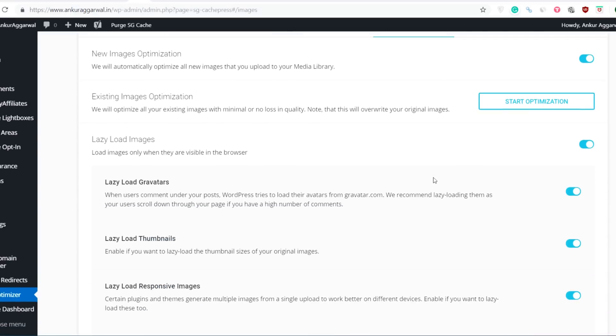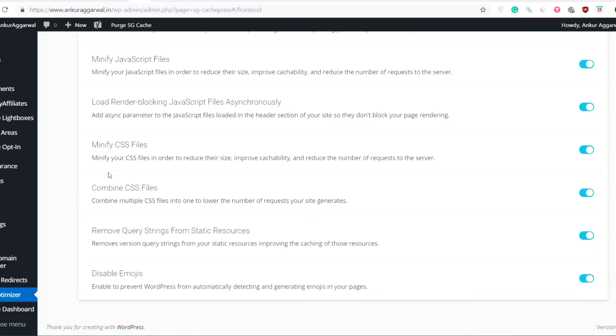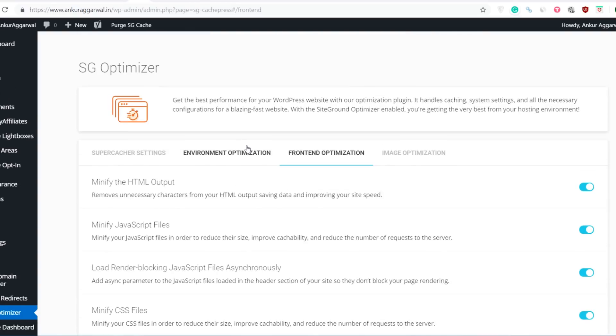SG Optimizer has all the functionality that a good speed plugin should have. It has image optimization, and for front end optimization I have Minify HTML, JavaScript, and Minify CSS — all the options are enabled. This is making my website extremely fast.